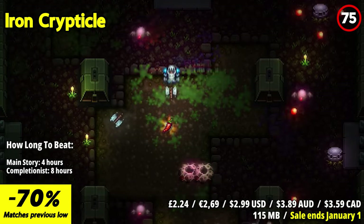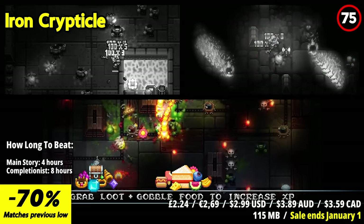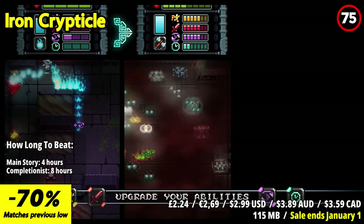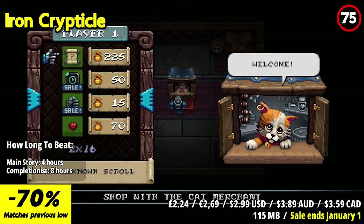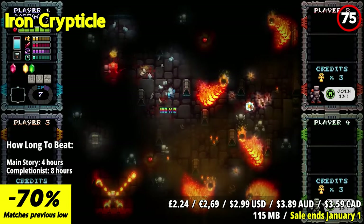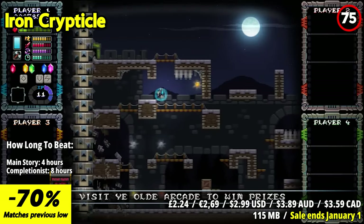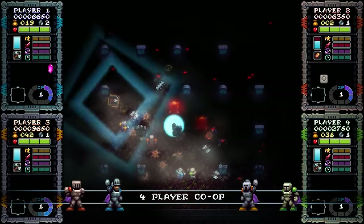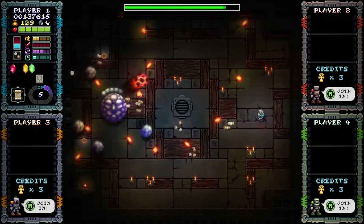Iron Crypticle is a pixelated dungeon-crawling delight that's both challenging and addictive. The game's retro-inspired visuals harken back to the arcade era, creating a visually engaging experience. What makes this game shine is its fast-paced old-school gameplay. The twin-stick shooting mechanics feel smooth and responsive, allowing you to mow down hordes of monsters with precision. The procedurally generated levels keep you on your toes, ensuring no two runs are the same. The game's progression system is rewarding, with upgrades and power-ups that keep you engaged. The boss battles are a true test of skill, requiring quick reflexes and strategic thinking.